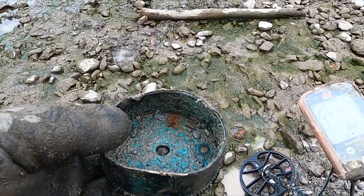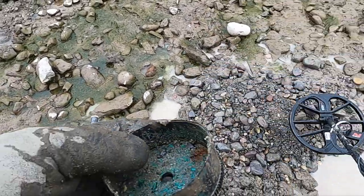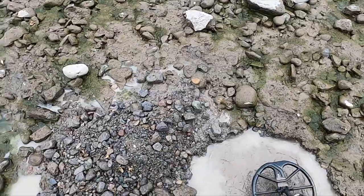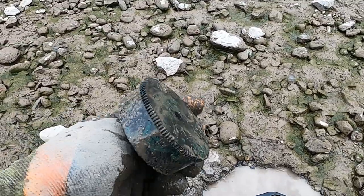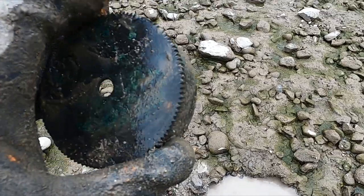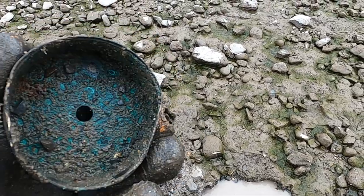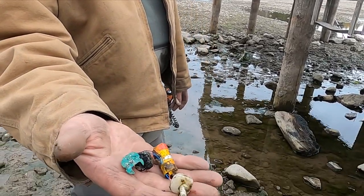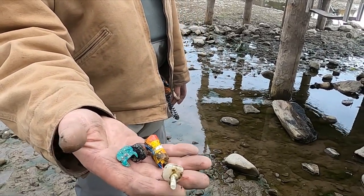I just dug so deep for that — look at this. I really thought maybe a silver dollar — nope. I think it's a nice piece of brass though, off somebody's pinpointer — or something electrical.